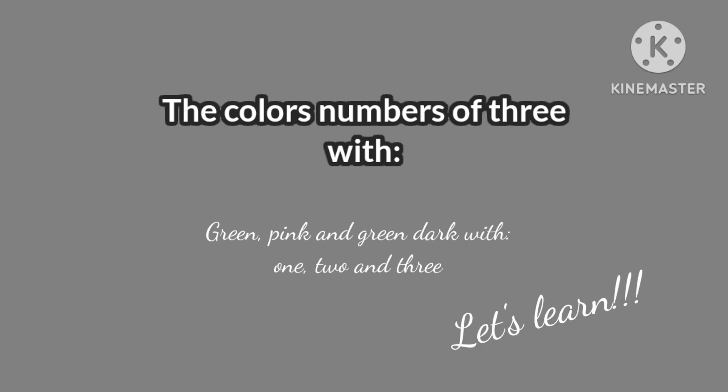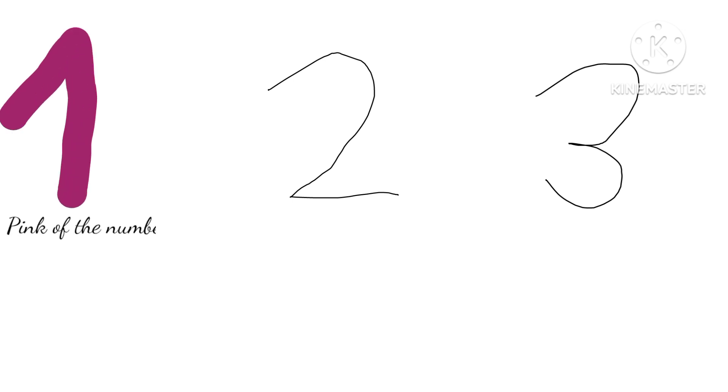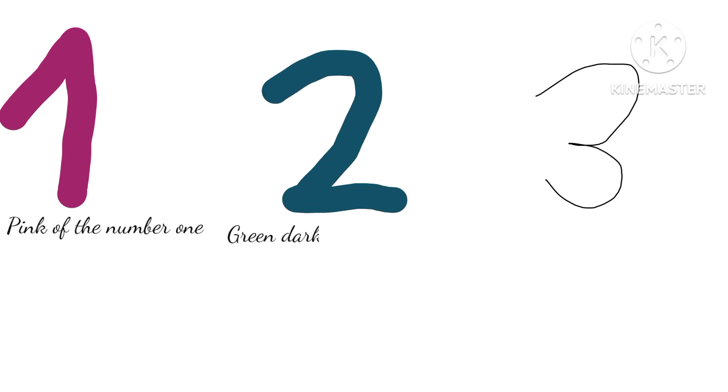Let's learn. What color is the number one? It's pink. What color is the two? It's dark green. And the last, what color is the three? It's green.